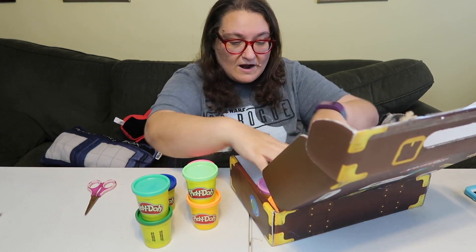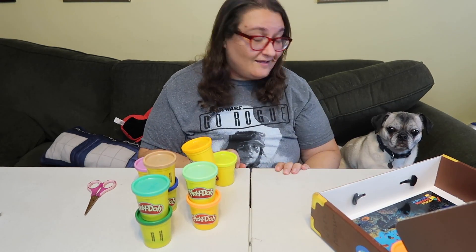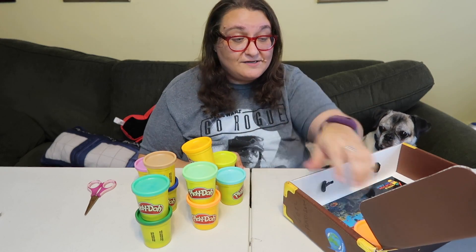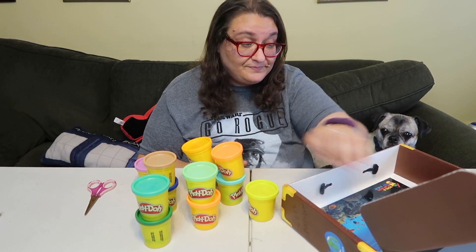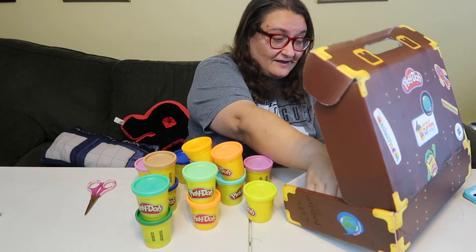Oh, they sent so many colors — oh my goodness! Wow, there's like every color here. Oh, here's Penny — Penny, you gonna help me? Penny probably just wants to eat the Play-Doh. She enjoys eating Play-Doh but it's definitely not a good idea.